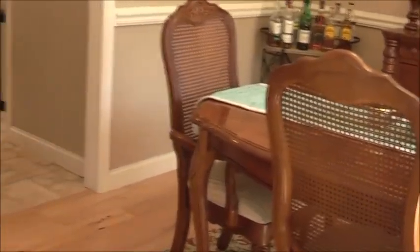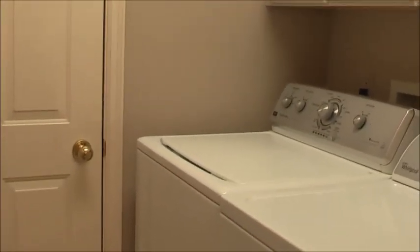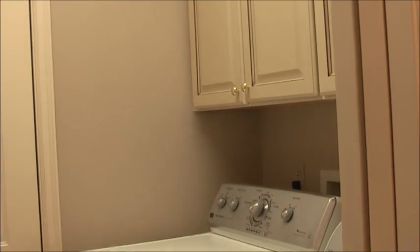The formal dining room leads into the kitchen and the half bath. Here's the first floor laundry room that goes directly into the garage — it's a mud room with ceramic floors and nice cabinetry above the washer and dryer. Right across the hall is a half bath for guests, handy if you need to run in from the garage.